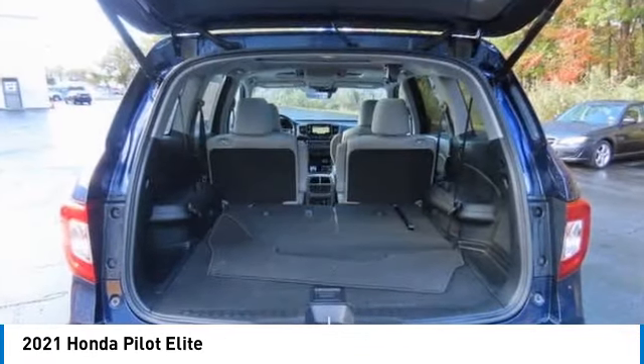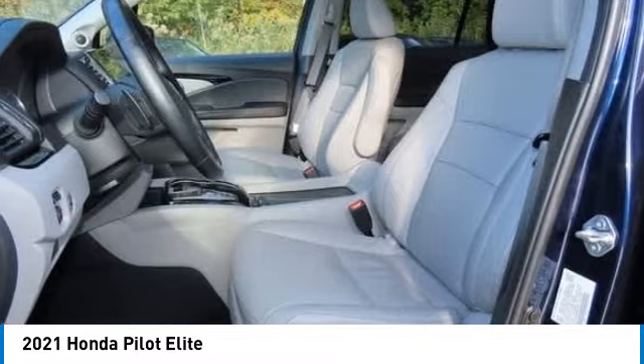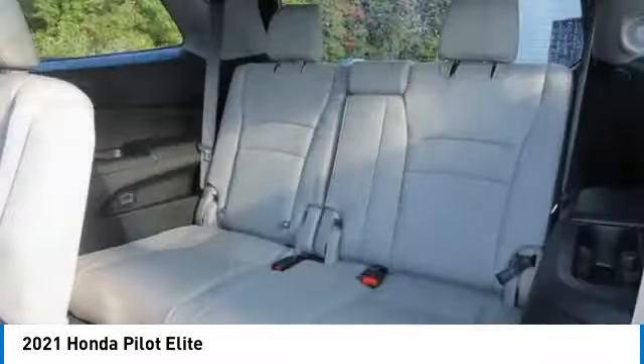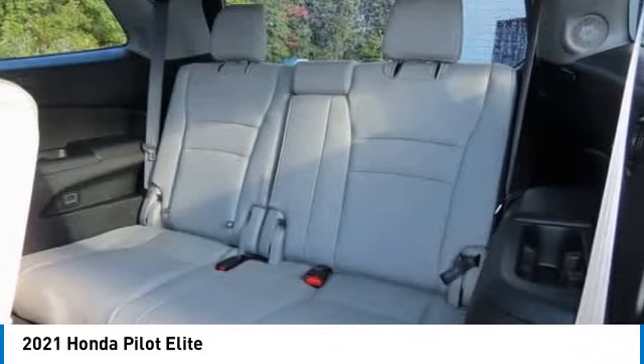Power liftgate, brake assist, traction control — this vehicle offers reliability and good looks at a great price. Come in and take a test drive today.